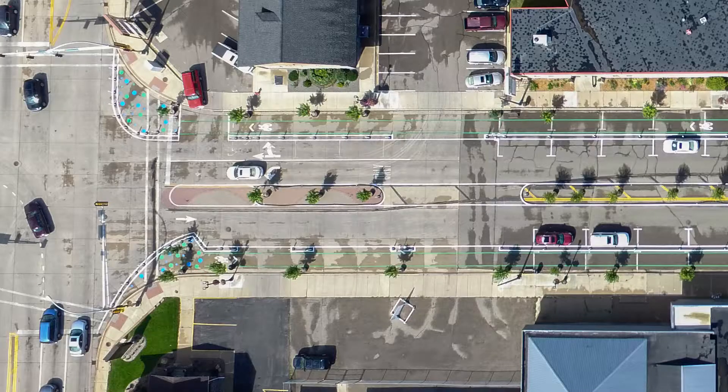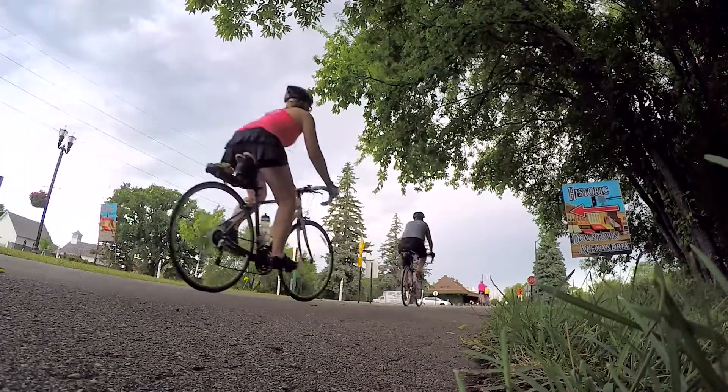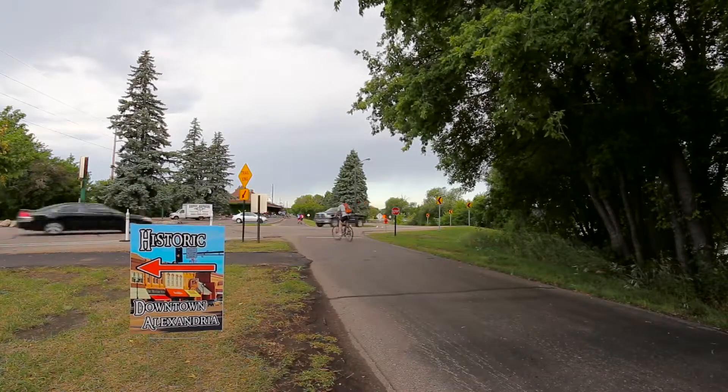We've also added a bicycle lane on the east and the west side of this road, and that's really to accommodate bicyclists coming off of the Central Lakes Trail and trying to connect them with downtown Alexandria — make it more friendly and safer for them to do that.